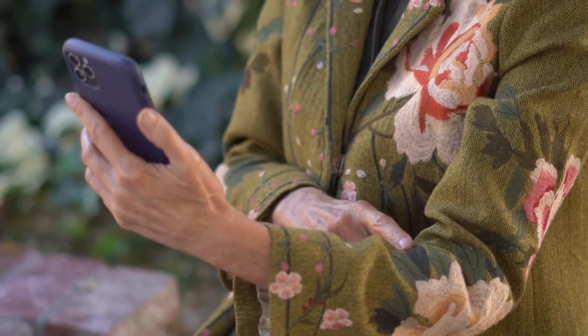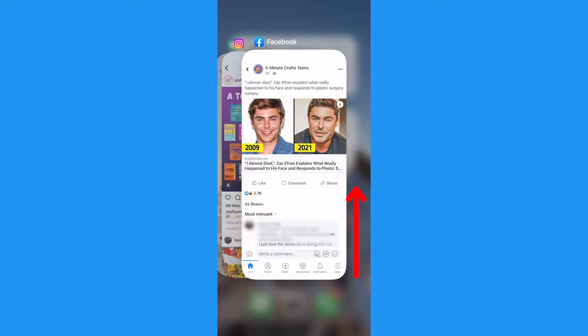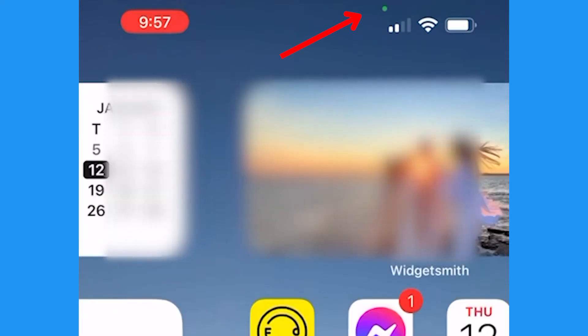But if you're not on a call, close the other apps by swiping up from the bottom of the screen and swiping each app up. The green dot means either the camera or the camera with the microphone are being used.